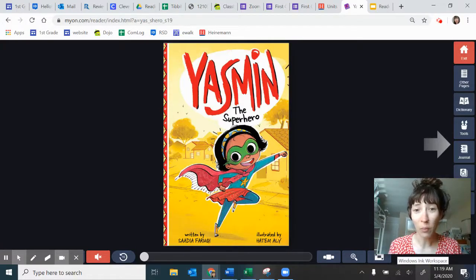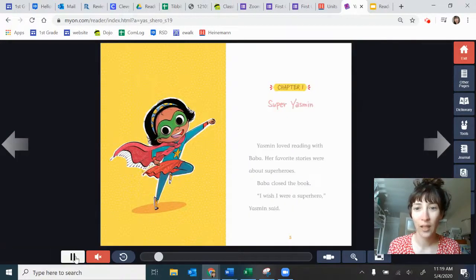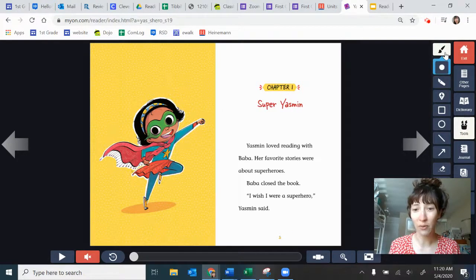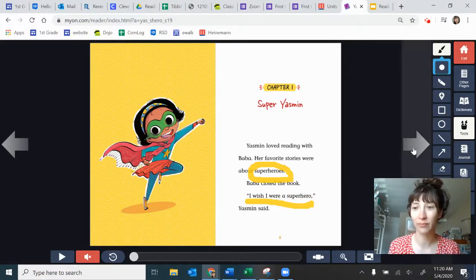Here we are on myON, and I've opened up Yasmeen the Superhero. Super Yasmeen. Yasmeen loved reading with Baba. Her favorite stories were about superheroes. Baba closed the book. "I wish I were a superhero," Yasmeen said. What do you already know about Yasmeen from this page? Let's open up our tools and start highlighting some of the things we noticed. Some of you say that she likes superheroes, and some of you said she wishes she were a superhero. Those are some of the things she likes. And what did she say? She said, "I wish I were a superhero." That will be important.